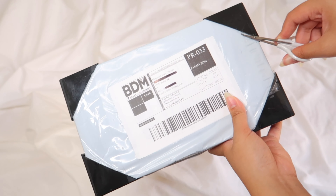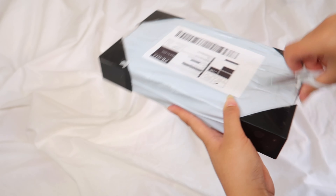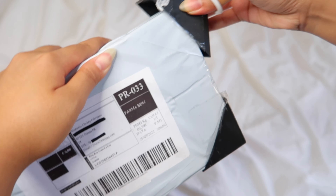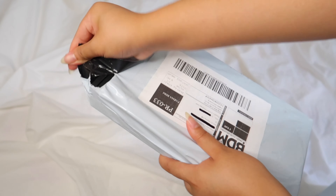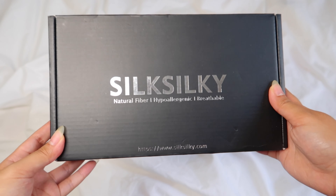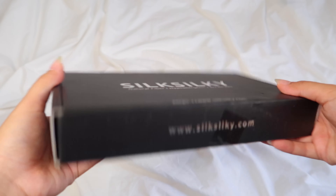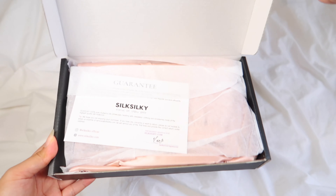All of Silk Silky's products are made of 100% pure mulberry silk — not to be confused with satin. It is hypoallergenic, making it an excellent choice for anyone with sensitive skin. It is also antibacterial and anti-aging, helping reduce fine lines and wrinkles, and nourishes your skin keeping it soft and supple. It's breathable, regulates body temperature keeping you cool in summer and warm in winter, making it great for any season.